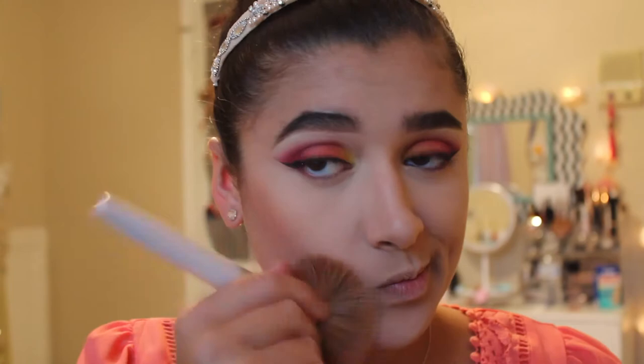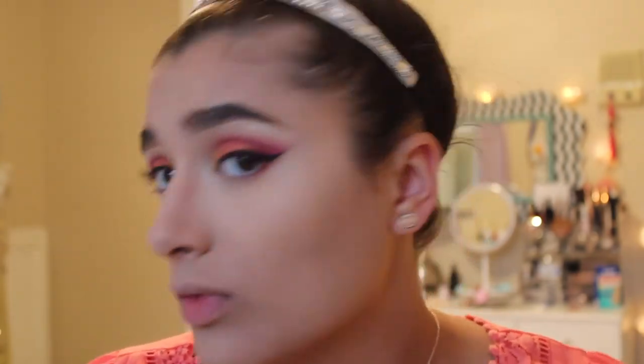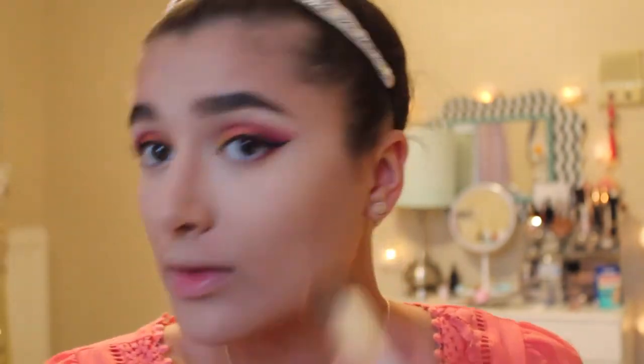For bronzer, I went in with the Revolution Vivid Baked Bronzer in Ready to Go. Looking at it in the pan I didn't think it would be as rosy as it is, but on my face it looks like a blush. This might be better for no-makeup days as a bronzy blush shade, or it might look better on darker skin tones where it won't appear as rosy.